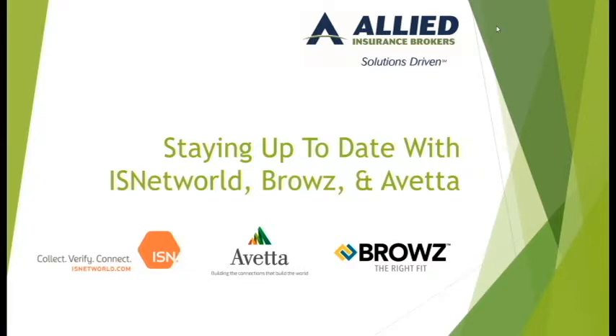Staying up to date with ISNetWorld, Browse, and Avetta — everybody's three favorite words that make their life easier with updating information, as well as filling their inboxes with notifications to renew your insurance, fix your safety programs, etc.